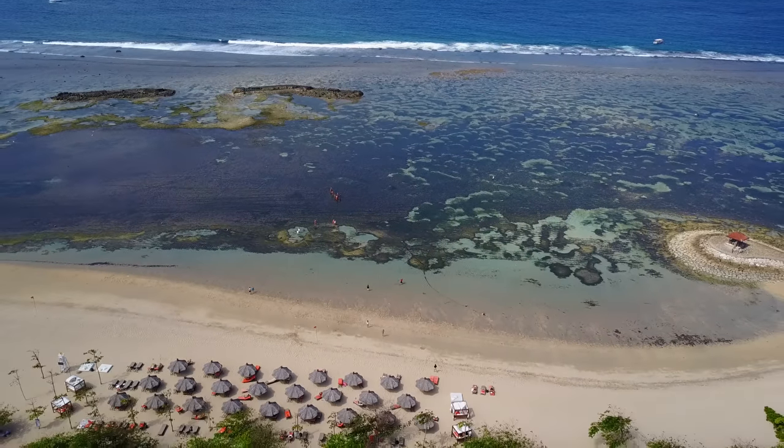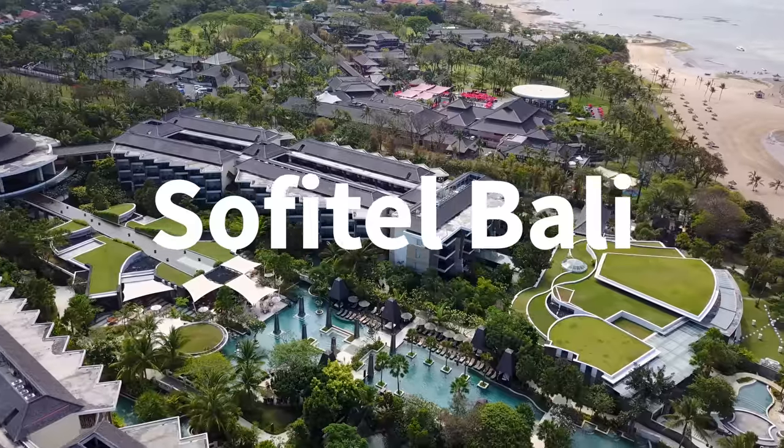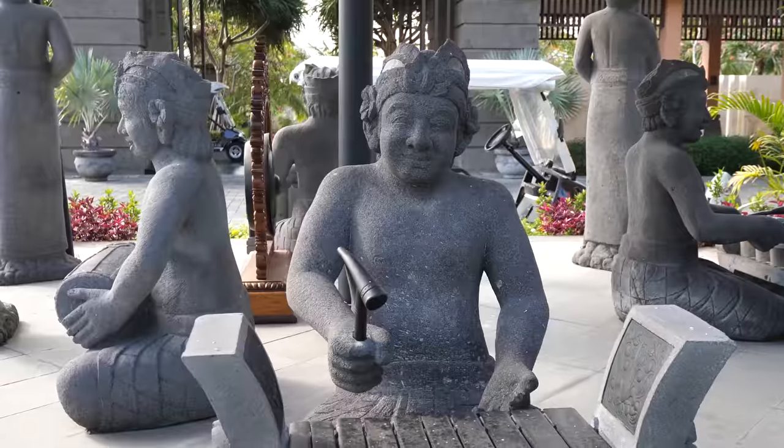I hope you're having an amazing day. It's Mark Wiens. I'm in Bali, Indonesia and right now me, my wife and my son, we're staying at the Sofitel Bali Nusa Dua, which is a really nice resort. They gave us a really, really impressive room. So let's walk through the hotel — I'm going to give you a tour of the Sofitel Bali now.